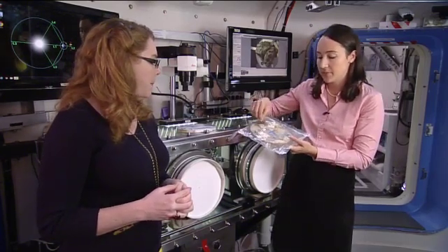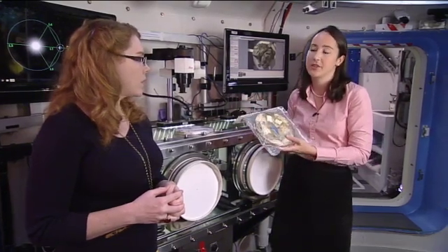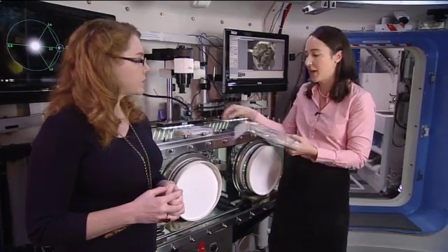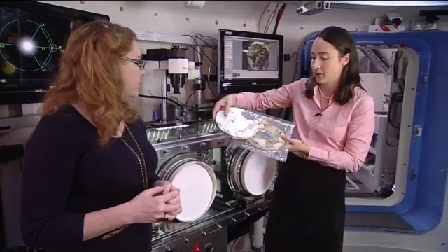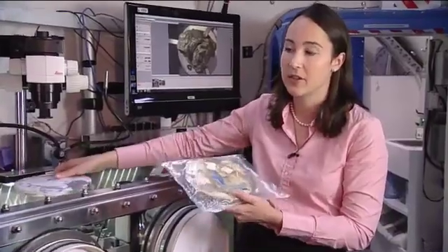We're developing a second generation of the heat melt compactor and the tiles are going to be square, because that's easier to repurpose. If you're layering round tiles, you need a lot of overlap to get coverage, whereas with square tiles you can put them end to end and get nice, complete coverage.